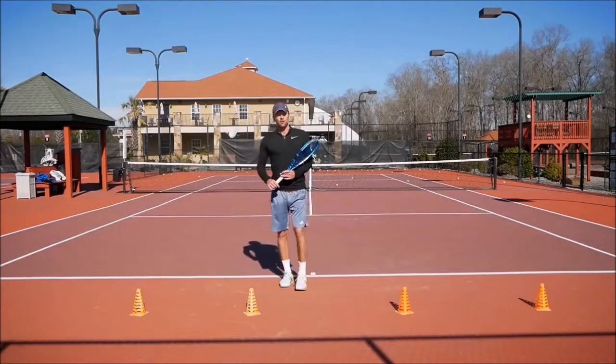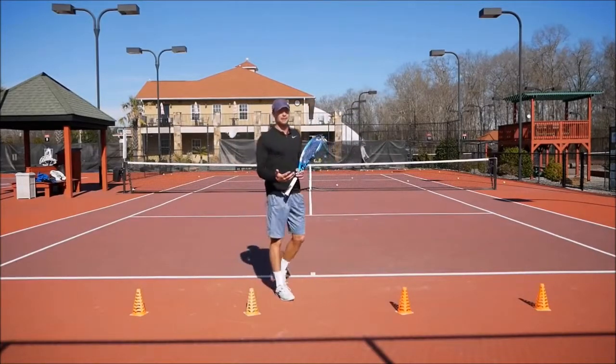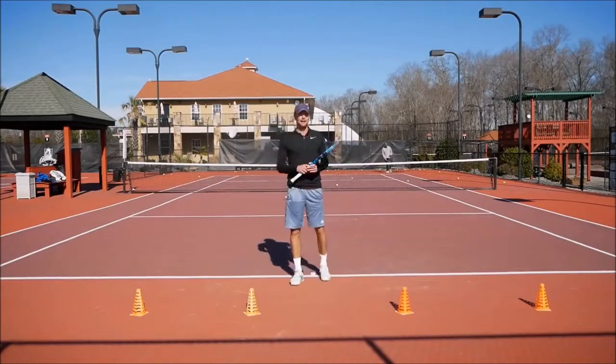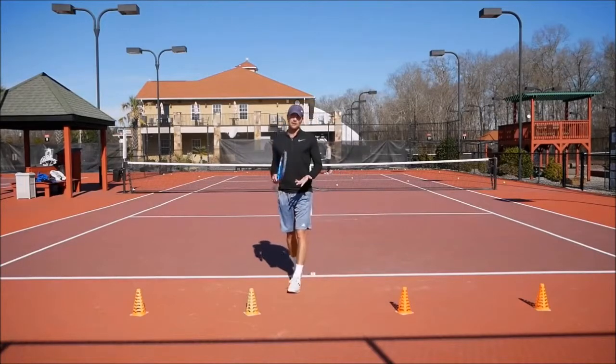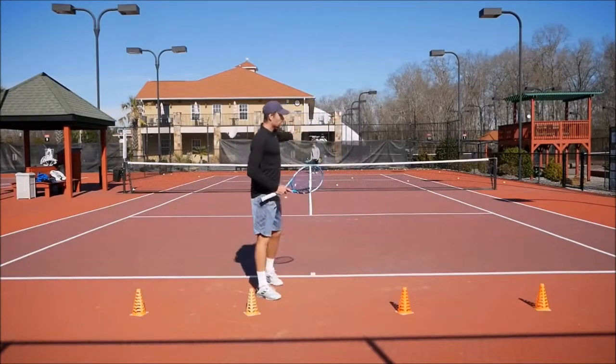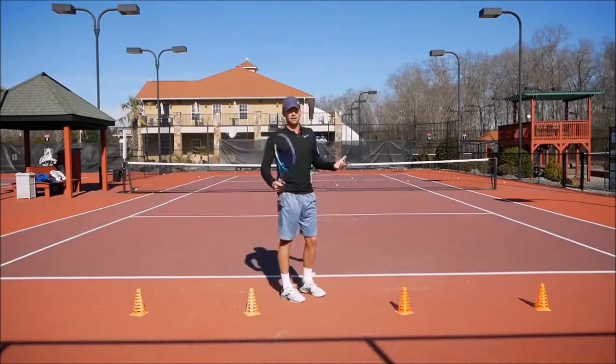In the last drill, after accomplishing all of that and starting to feel comfortable stepping in, driving the ball, and accelerating the racket, we're going to do a live ball drill. Let's see if we can do the same things with balls going everywhere in the court, trying to win some points and see if we can accomplish that in a live situation.